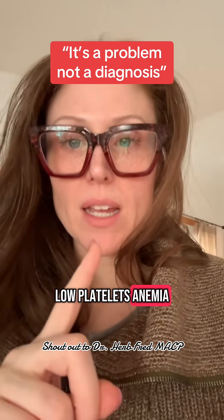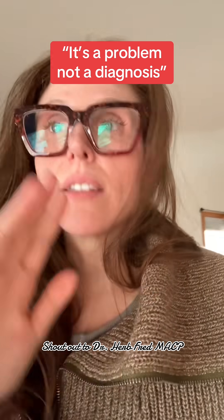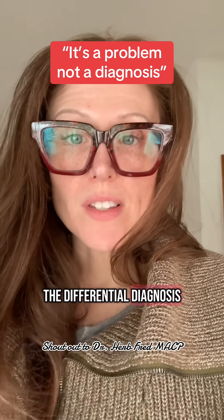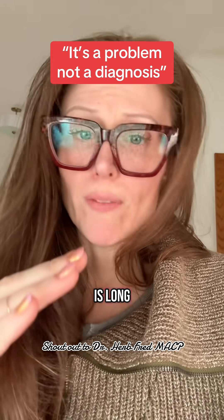Thrombocytopenia, low platelets, anemia, low hemoglobin hematocrit, low white blood cells — these are problems. They're not diagnostic of anything. The differential diagnosis of these problems is long, very long.